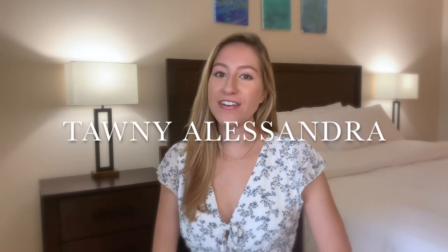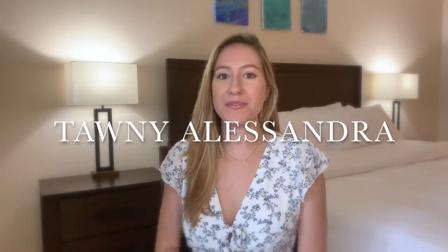Hey guys, welcome back to my channel. If you're new here, welcome. My name is Tawny and in today's video I wanted to share with you guys an Abercrombie summer dress haul. If you are interested in this video and videos like these, then be sure to subscribe down below and give this video a thumbs up.